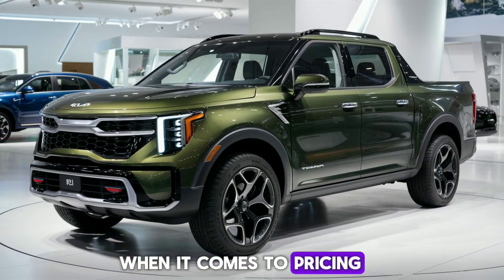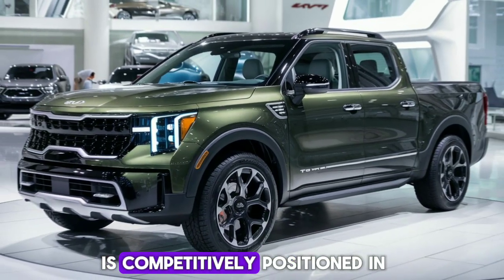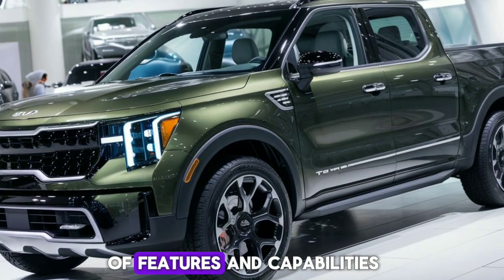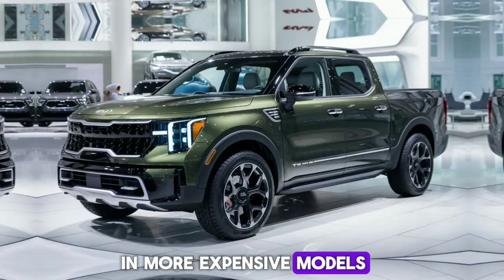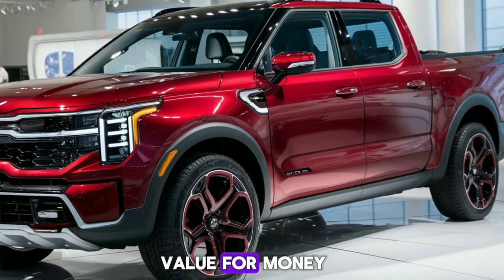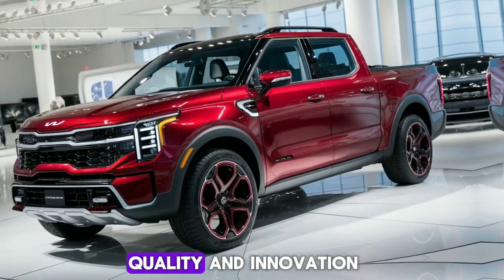When it comes to pricing, the 2025 Kia Tasman is competitively positioned in the market. It offers a range of features and capabilities that are typically found in more expensive models, making it an excellent value for money. The Tasman is not just a vehicle — it's an investment in quality and innovation.